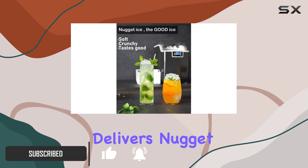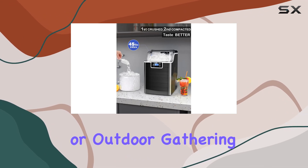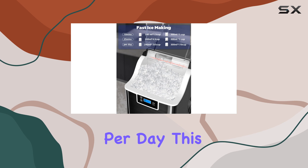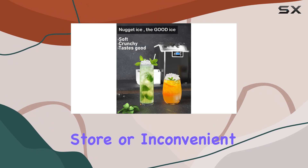This machine delivers nugget ice that retains its flavor and enhances your beverages, whether it's for a home party, office, or outdoor gathering. With a production capacity of up to 45 pounds per day, this ice maker ensures you always have an ample supply on hand. Say goodbye to last-minute trips to the store or inconvenient ice runs.